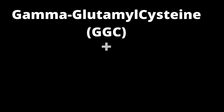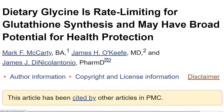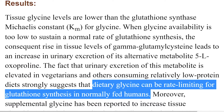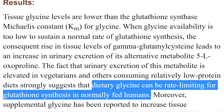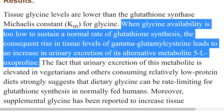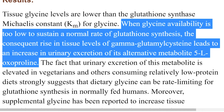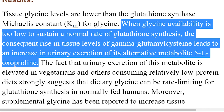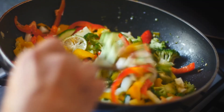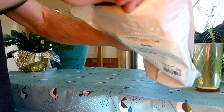If you spend the money to buy Continual G, be sure you're also getting enough glycine — the third amino acid in the GSH equation. Glycine has the potential to be a rate-limiting nutrient for GSH production. Research has shown that GGC converts to a metabolite called 5-L-oxoproline that is excreted in the urine when there's not enough glycine available to complete the transition from GGC to GSH. This is more of an issue for vegans and vegetarians, but most people can likely use a little more glycine due to its numerous health benefits.